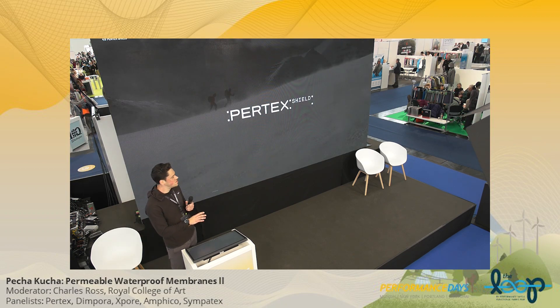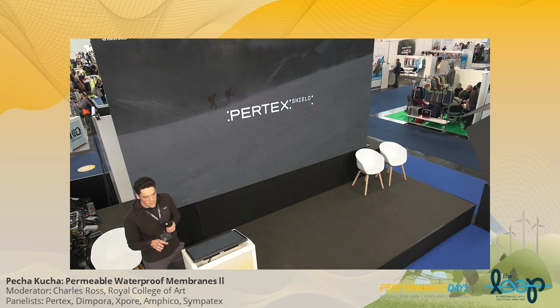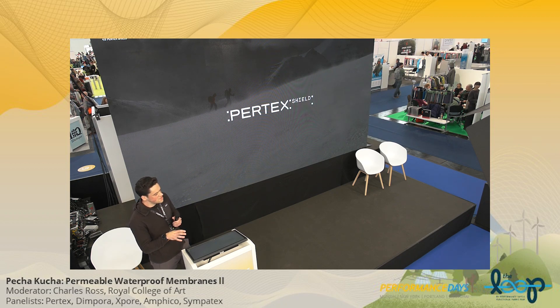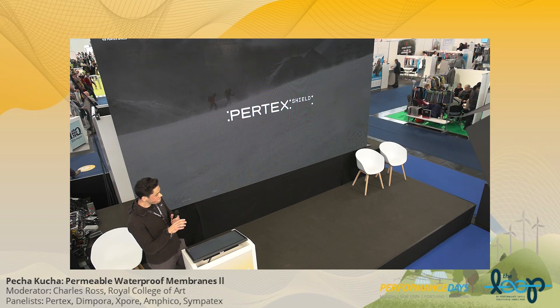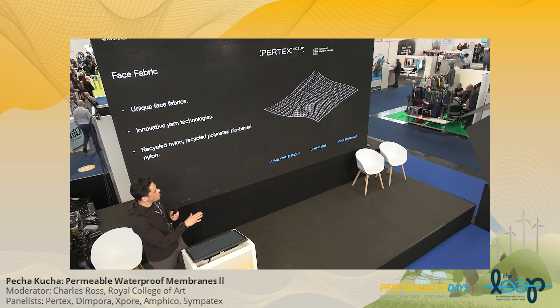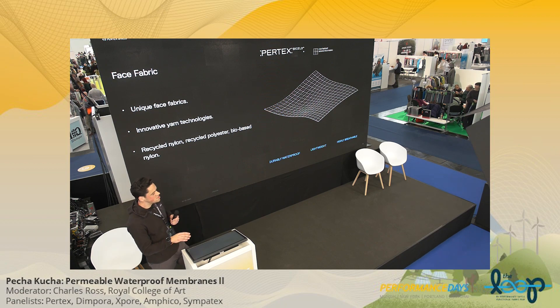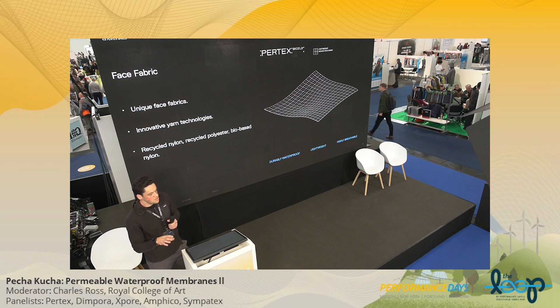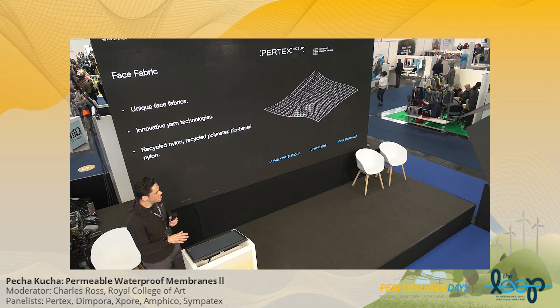That leads on to our Pertex Shield — our waterproof-breathable fabric category — where each fabric is designed with a specific application in mind. We work with our partners to develop fabrics for their specific product applications. We start with where our real expertise lies, and that's weaving the face fabric. Our face fabrics use unique yarn technologies and unique materials: recycled options, bio-based options, and innovative yarns like our non-circular cross-section yarns. This is the basis of our waterproof-breathable Shield fabrics.